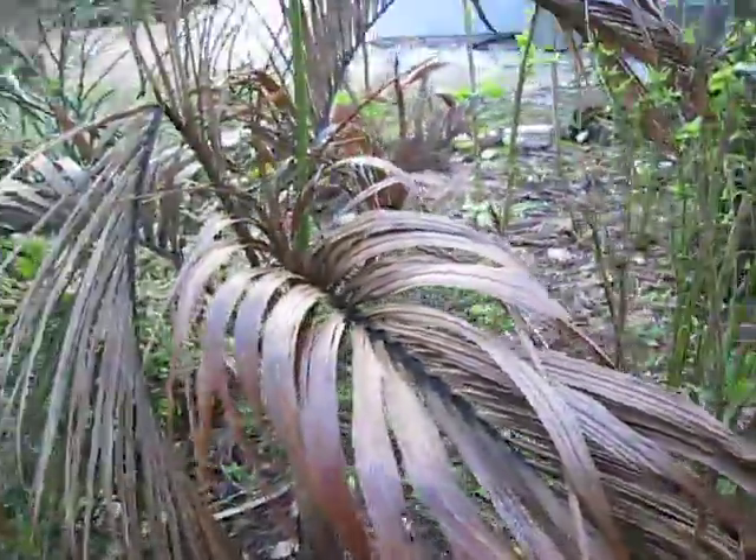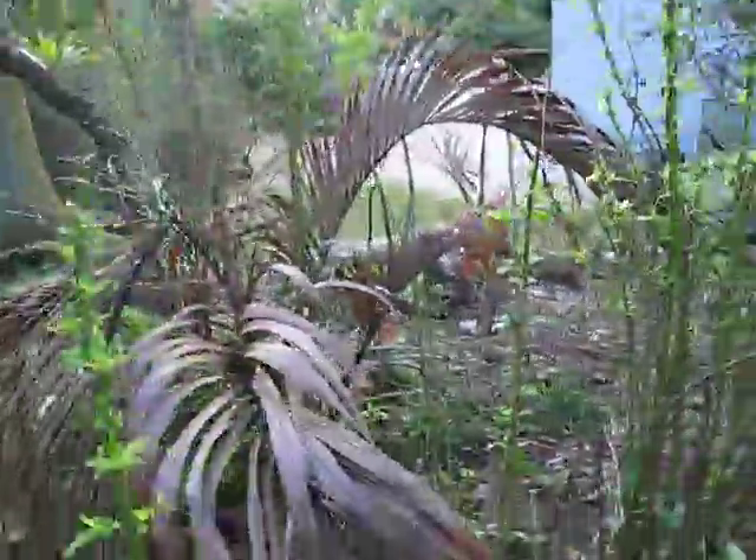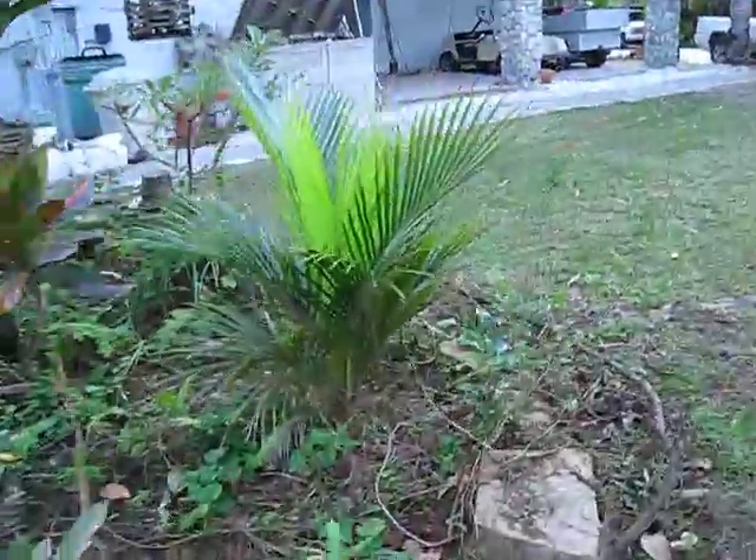So that's Carpoxylon macrospermum — don't judge it by the way it looks now. I think that's got a future here.